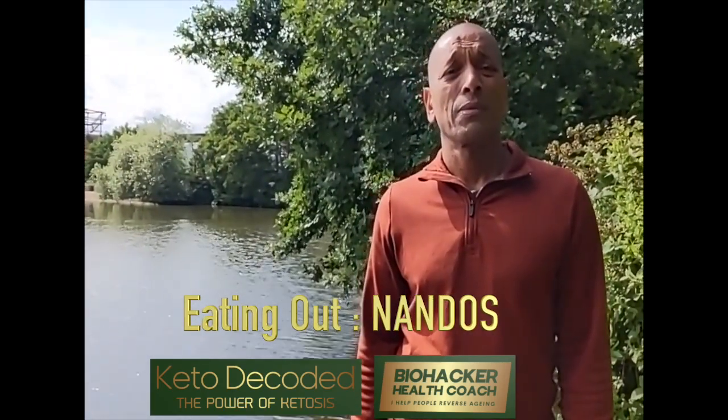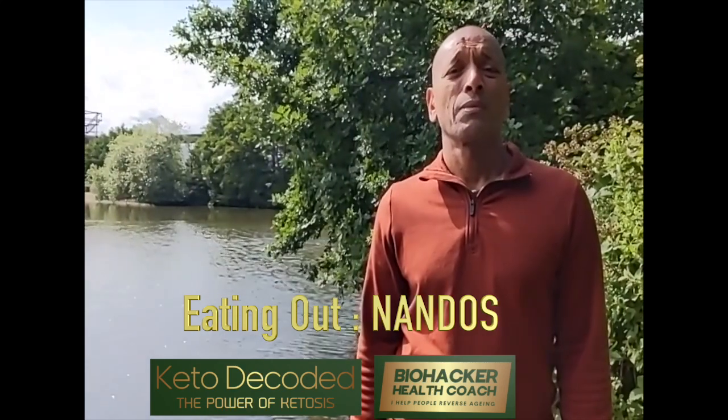Hi, Joe Baines, biohacker. Could you advise me if I chose to go to Nando's what I could eat?